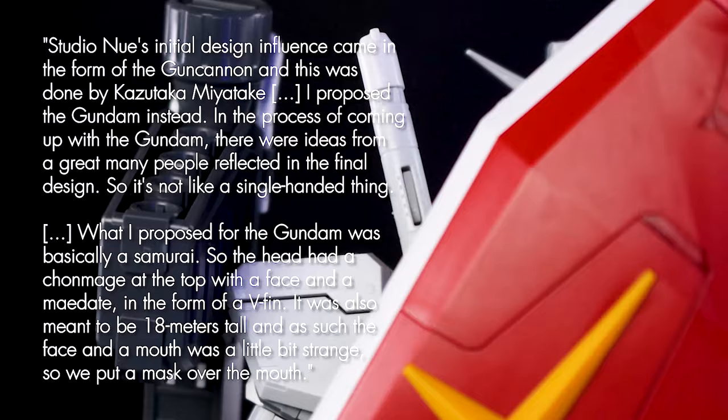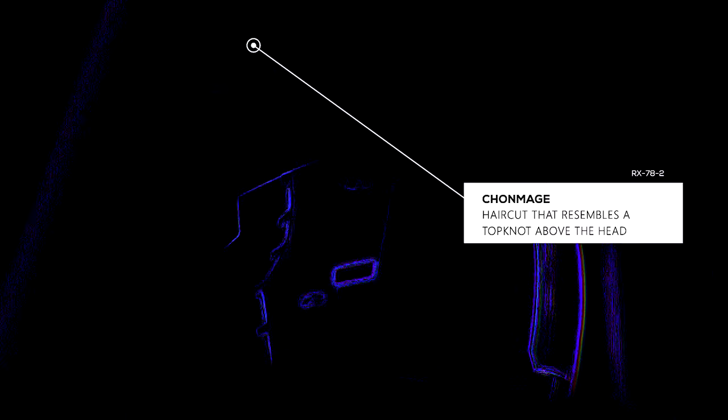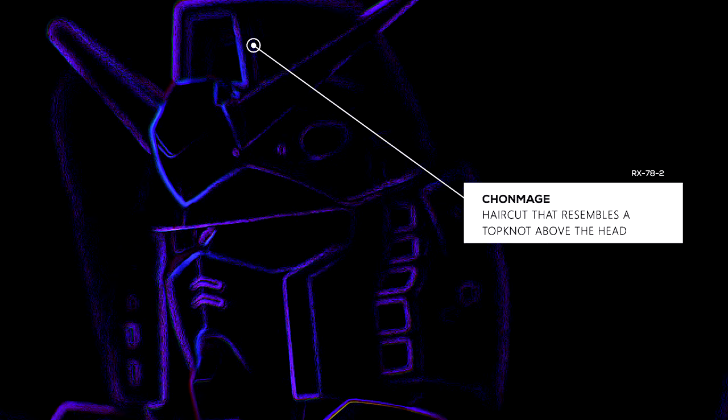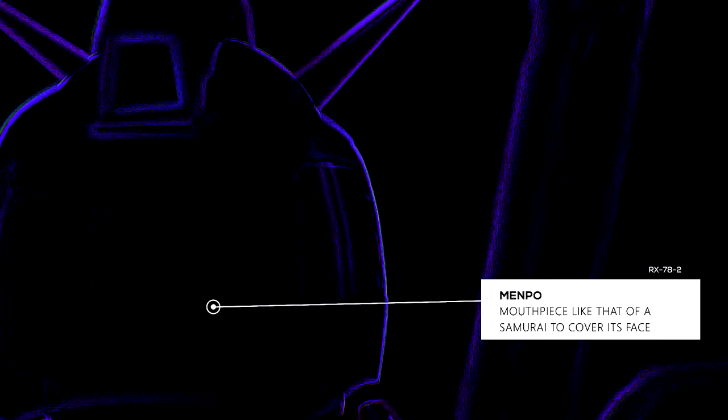'In the process of coming up with the Gundam, there were ideas from a great many people reflected in the final design, so it's not a single-handed thing. What I proposed for the Gundam was basically a Samurai, so the head had a chonmage at the top with a face and a maedate in the form of a V-fin.' The helmet was inspired by the kabuto of the samurai, and it would also have a chonmage along it — a type of haircut resembling a top knot above the head, something like a man bun but longer and closer to the head. The head would also be adorned with a frontal crest V-shaped fin directly above the forehead. Since in the anime the robot was going to measure about 60 feet, a human figure of that size with a face and mouth was probably going to look very strange — so they decided to use a menpō, or mouthpiece like that of the samurai, to cover its face.